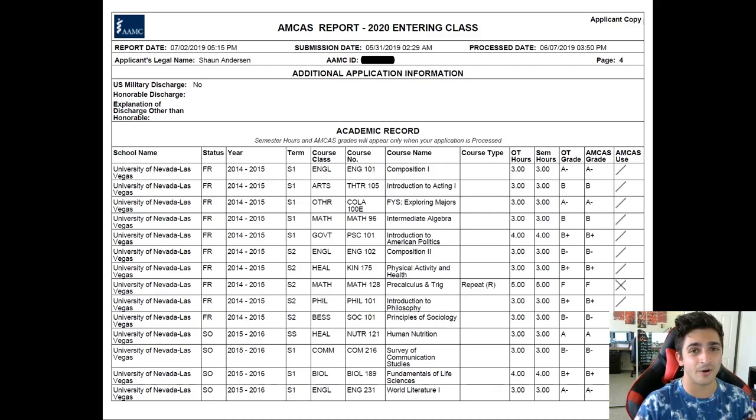This is going to be the grades video coming from my full application video, where I talk about the grades I got, the classes I took, and my GPA and everything, a little bit more in depth.